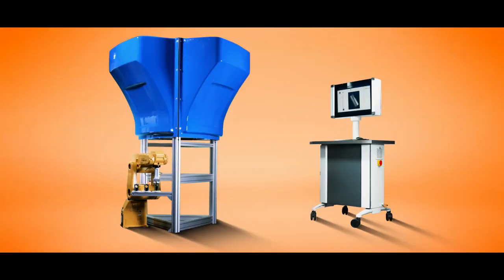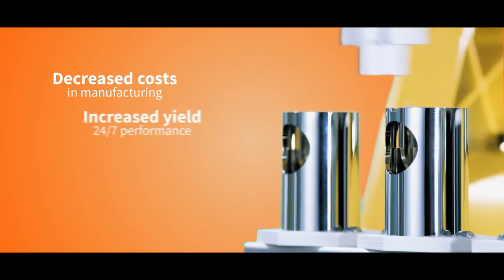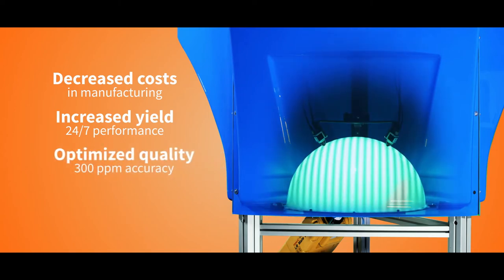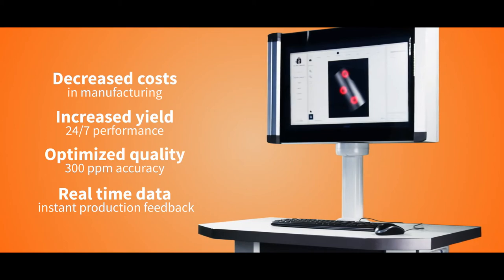The Helemi system delivers decreased manufacturing costs, increased yield with 24/7 performance, optimized quality level with 300 parts per million sorting accuracy, and real-time data and instant production feedback.